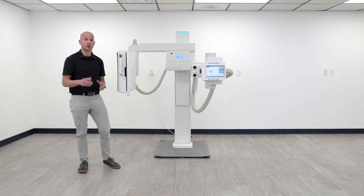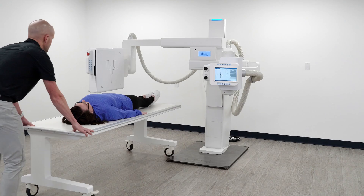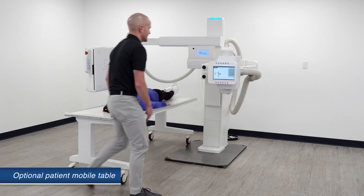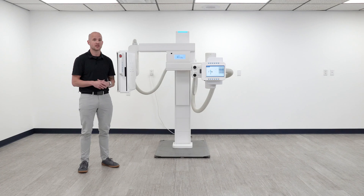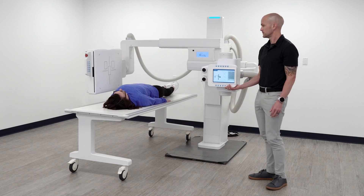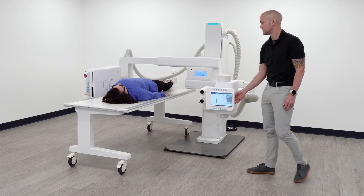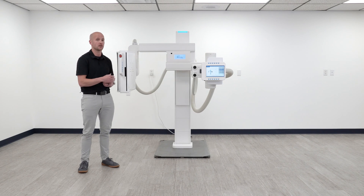Certain exams are going to require the patient to be lying down. We offer our optional mobile table with independent locking wheels that can be used for a number of non-weight bearing exams, and when you pair that with the U-Arm you're also able to obtain cross-table lateral shots due to the design of the arm that allows the table to pass safely between the bucky and the column.